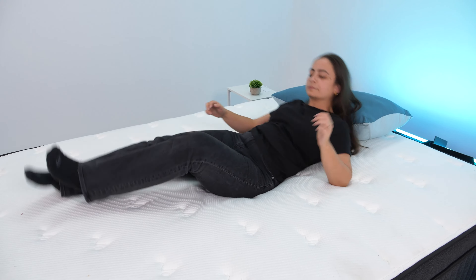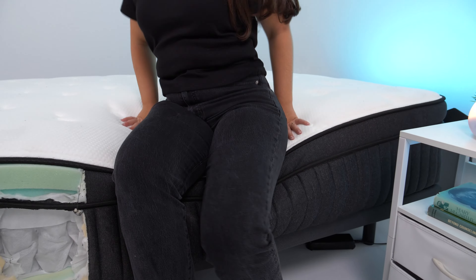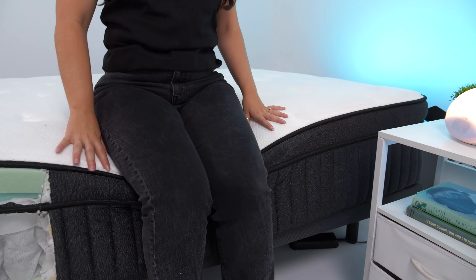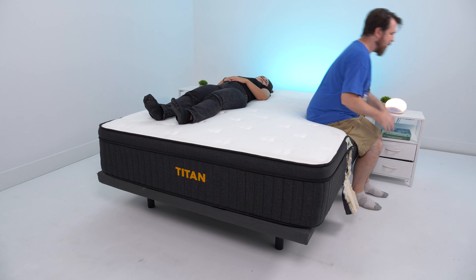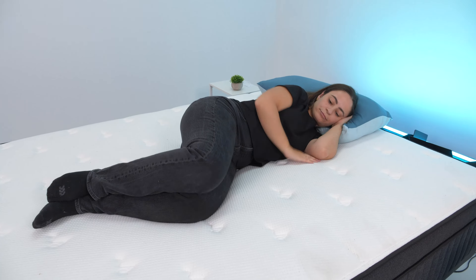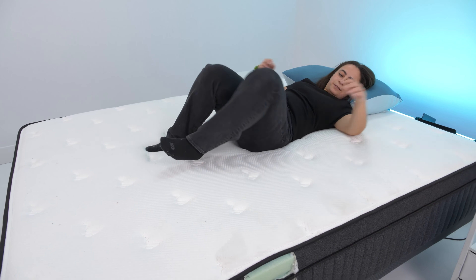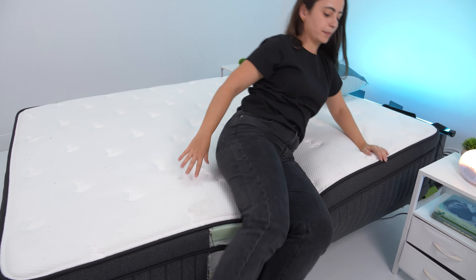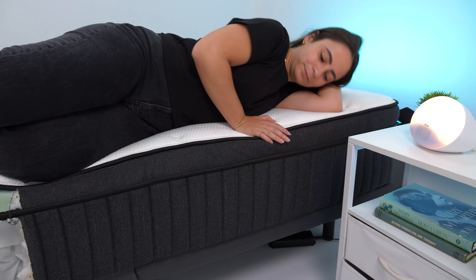It also sleeps cool and has great motion isolation, so you likely won't feel your partner toss and turn at night. The only potential negative for this mattress is its edge support — it scored average in our testing, which isn't bad, but it could be better to support higher weights. If you and your partner spread out across the mattress when you sleep, you may want to invest in the king size to feel more stable.